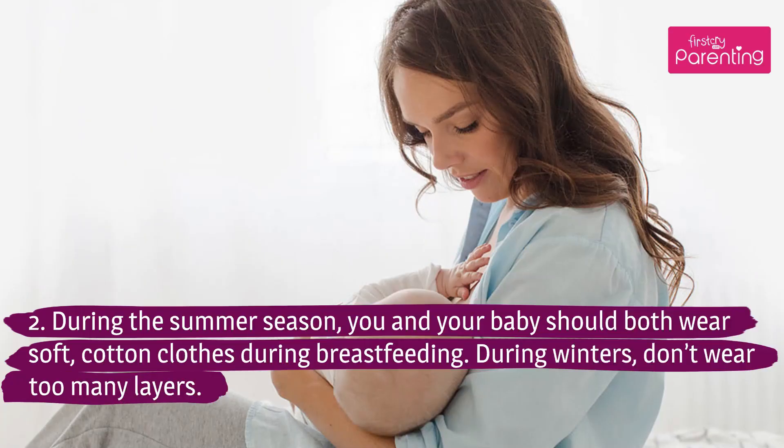Tip 2: During the summer season, you and your baby should both wear soft cotton clothes during breastfeeding. During winters, don't wear too many layers.